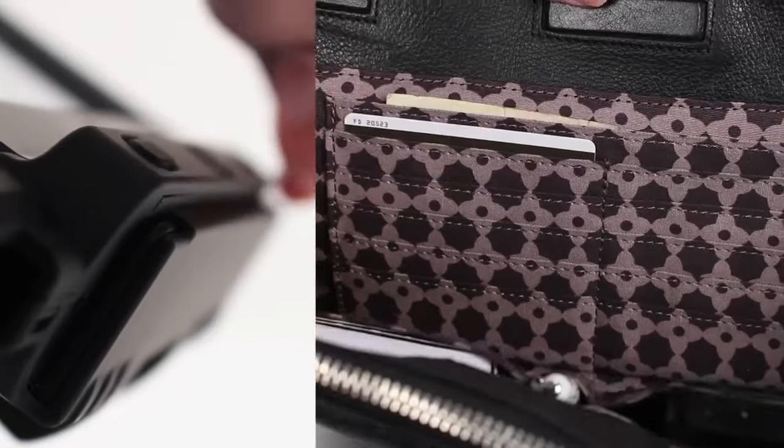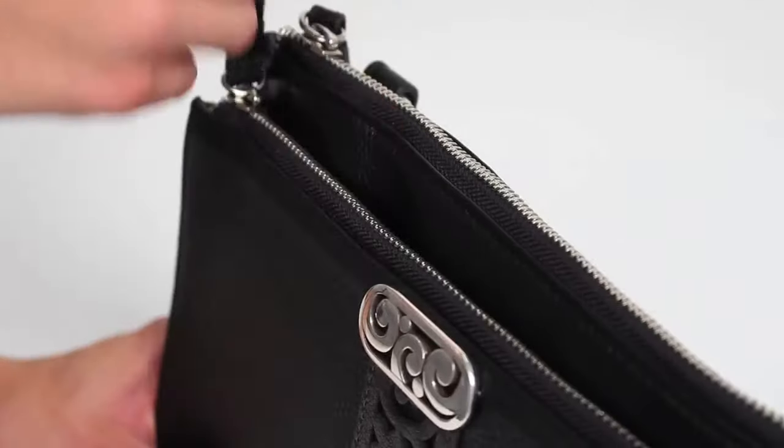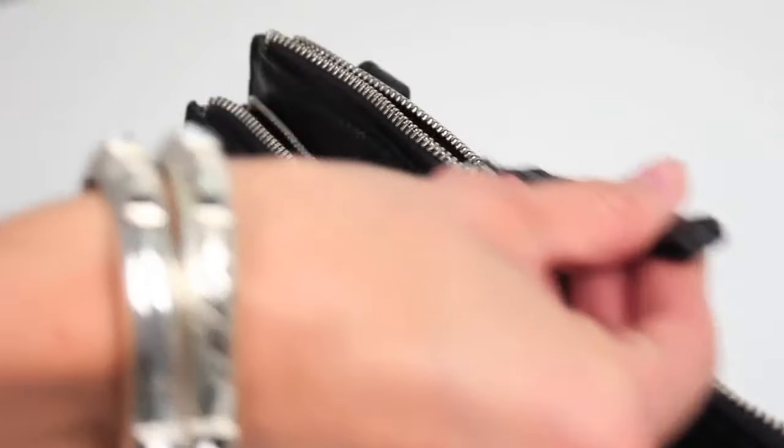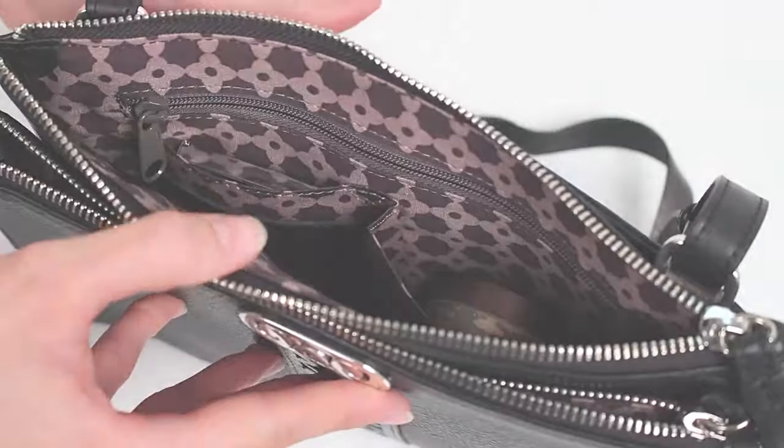It comes fully charged with 10 credit card slots and doesn't require any cables. We've included two interlocking security systems operated by a touch interface, and inside you will find more compartments to sort your applications.